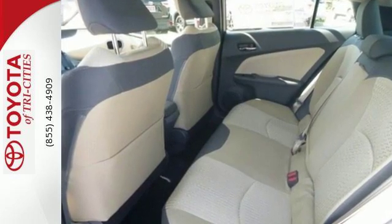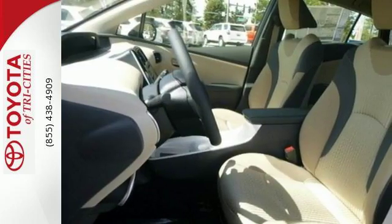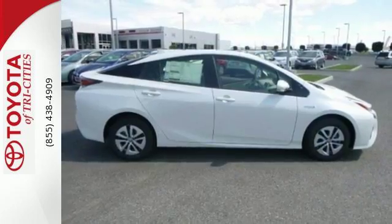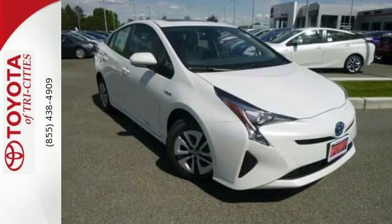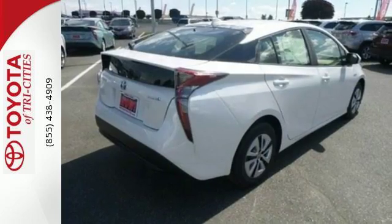Redesigned inside and out for 2016, it's smarter and better prepared than ever. Adapt to each situation with 60-40 split fold-down rear seats and cargo area tonneau cover. Play around with Bluetooth, the Entune media bundle, and 4.2-inch color dual multi-information display.